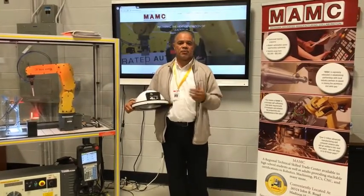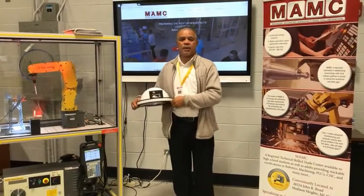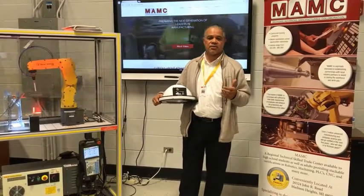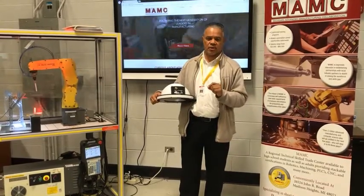Today I'm here with Spectrum Illumination because we are using their lights for our robotics program. We are a FANUC robotics training center, authorized under their CERT program.